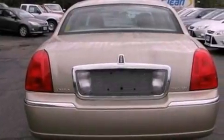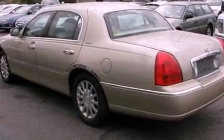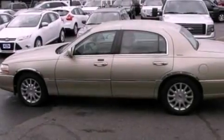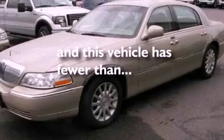Its top features include power-adjustable driver pedals, cruise control, cornering lights, a CD player, leather seats, a double wishbone independent front suspension, 17-inch wheels, a traction control system, an auto-dimming rearview mirror, and this vehicle has fewer than 40,000 miles on the odometer.